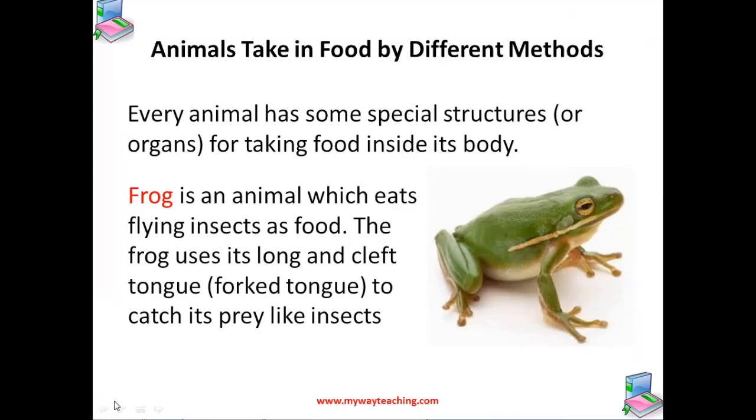Let us talk about the first step in the process of nutrition in animals — that is ingestion. Ingestion is nothing but taking in food by the animal. Now, different animals use different modes of taking in food, and every animal has some special structures for taking food inside their body.